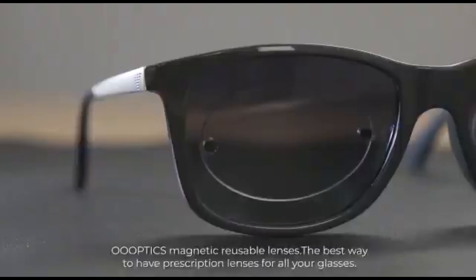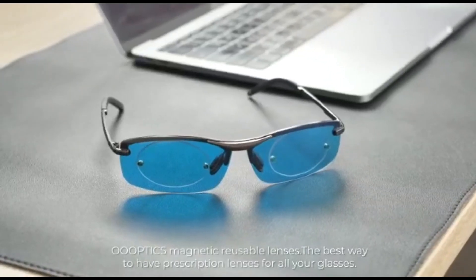Optic's Magnetic Reusable Lenses — the best way to have protection lenses for all your glasses.